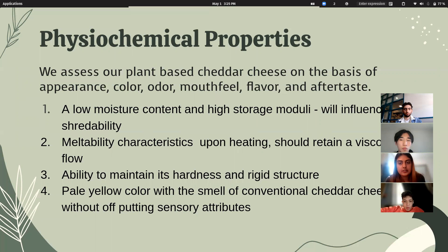There are certain functional and sensory properties of plant-based cheddar cheese that are affected by its physicochemical properties. Our cheese should be assessed against its dairy counterparts on the basis of appearance, color, odor, mouthfeel, flavor, and aftertaste. Our cheese would have a relatively low moisture content and high storage modulus. This is important for the shreddability of the cheese, because we don't want it to become too dry, gummy, or shatter into small pieces during shredding. Its viscoelastic properties should be such that the cheese melts upon heating and undergoes viscous flow upon further heating. The hydrophobic interactions would strengthen as temperature increases, contracting the protein molecules and leading to the formation of a weaker gel structure.